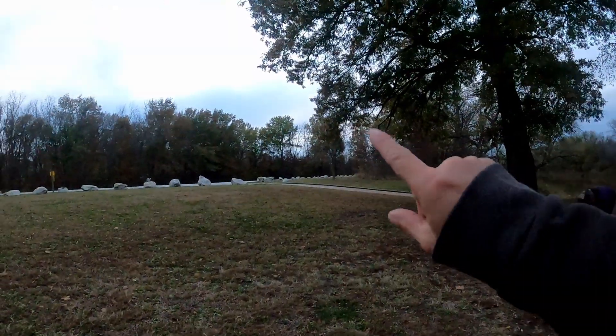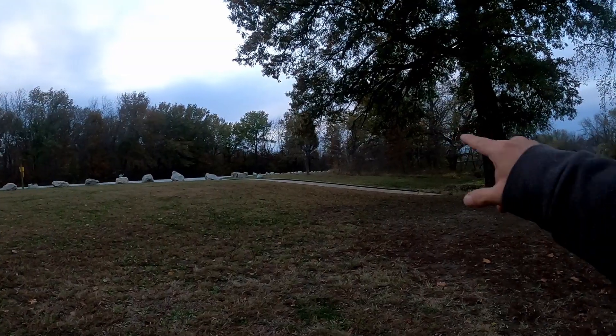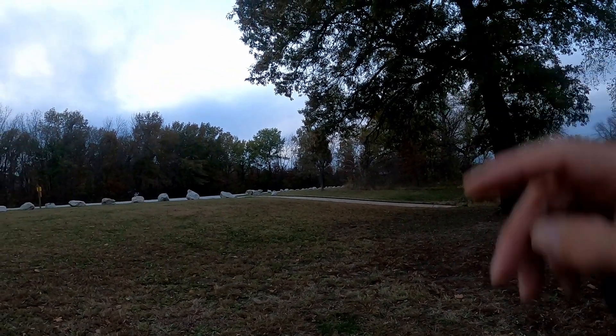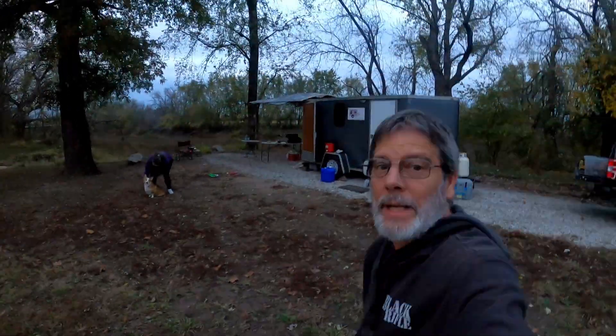We're here at Harriman Hill. I think we're at the bottom of the hill, because we're along the Lameen River. If you head out that way and up the hill, there's the highway. You turn left and you go up a pretty good hill — I'd guess that's probably Harriman Hill. This is a pretty nice conservation area, of course, here in Missouri.